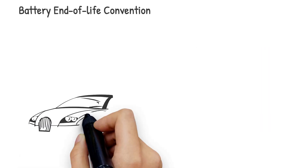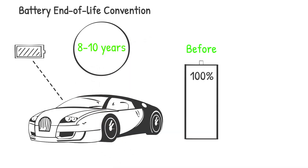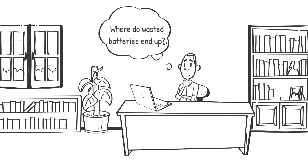An electric vehicle has an average lifespan of 8-10 years, which is defined by the point that the battery pack reaches roughly 80% of its original capacity, also known as its end of life. But have you ever wondered where the old batteries end up and, more importantly, what happens to them?